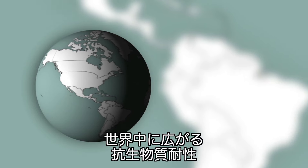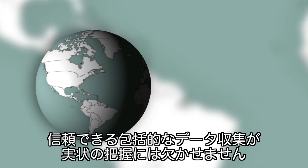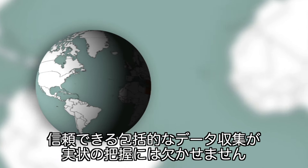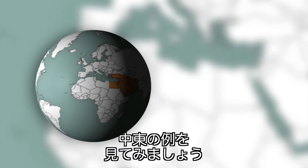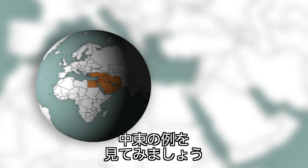Antibiotic resistance affects all countries in the world, but without a reliable, comprehensive system to collect data, it's impossible to get a real global overview of the situation. So let's focus on one particular region, the Middle East.